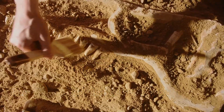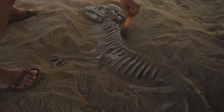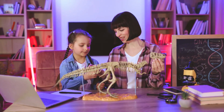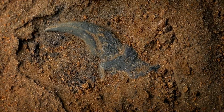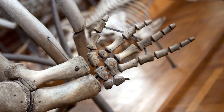Fossils are like puzzle pieces from the past — they tell us about creatures that lived long ago, and some fossils show us the incredible link between dinosaurs and birds. One famous fossil location is the Liaoning Province in China. This place is a gold mine for paleontologists — they found incredible fossils of feathered dinosaurs there. Imagine a dinosaur covered in feathers, preserved in stone for millions of years.